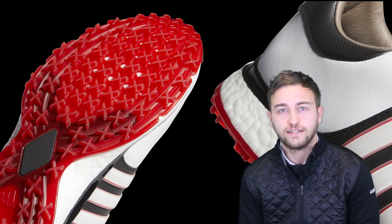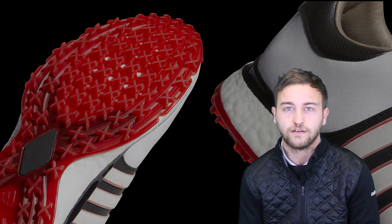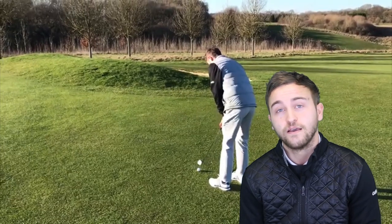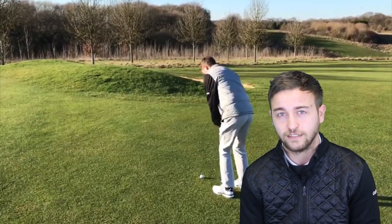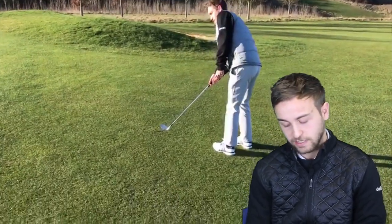We've been testing this golf shoe in typically cold and wet British weather down at Farley Golf Club in Surrey, and we can safely say this golf shoe has passed the test with flying colors. There are three standout features for us in the shoe, and they are traction, stability, and comfort.